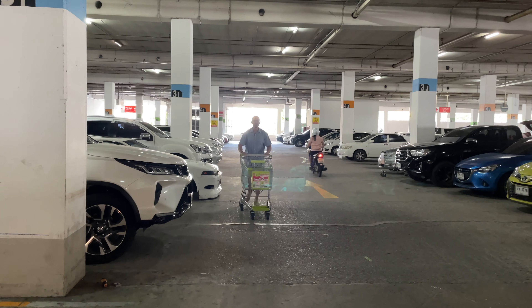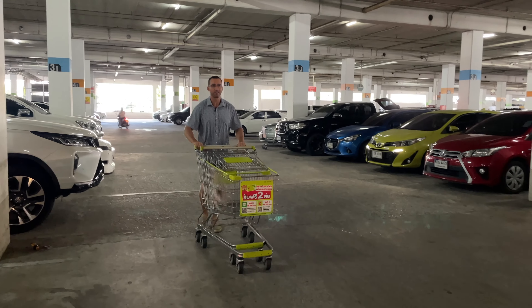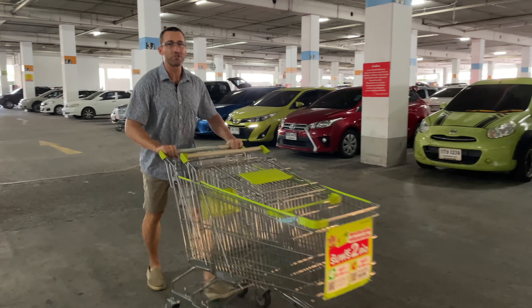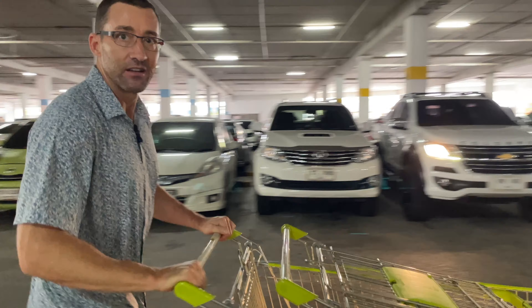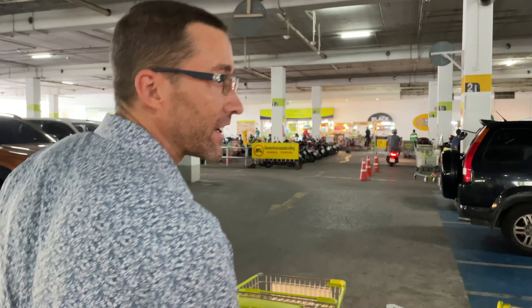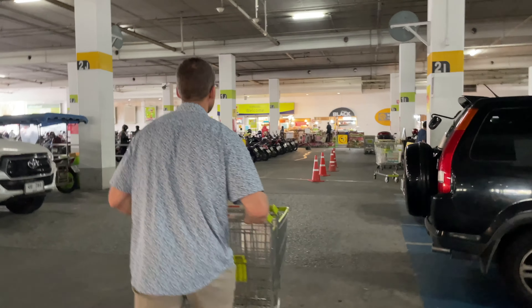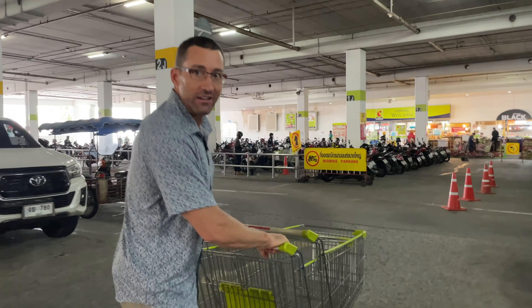Today we're gonna go shopping at Bixie Extra in Pattaya for groceries, to let you all know how much it costs. We're grocery shopping for four days — we only shop for four days at a time because we get so much produce. Because we eat healthy.